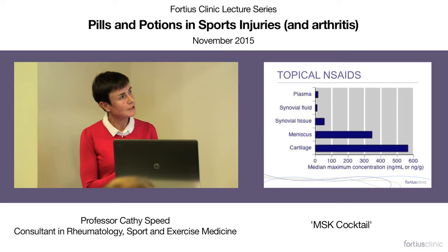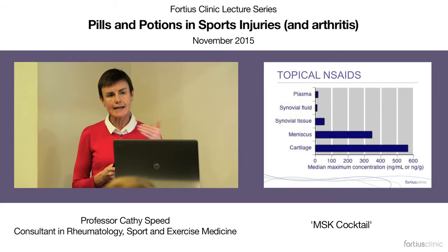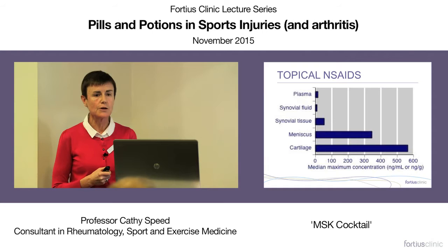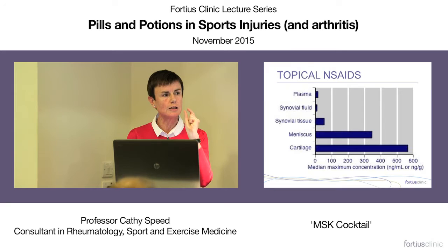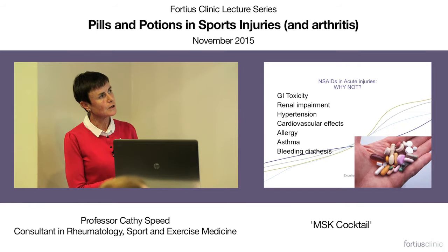If you look at topical non-steroidal agents, it's actually quite impressive how they penetrate even into cartilage and meniscus with regular application. They may not work as effectively as oral agents in some people — probably because of central effects of oral NSAIDs — but if you're trying to treat local inflammation, you are just as likely to get the agent to the tissue in question through a topical route. So effectively, they should be the first line of approach in injury.